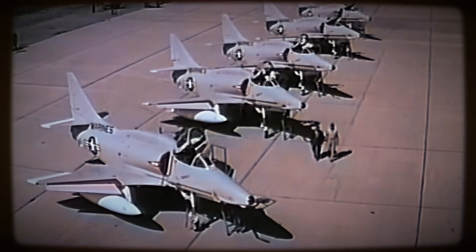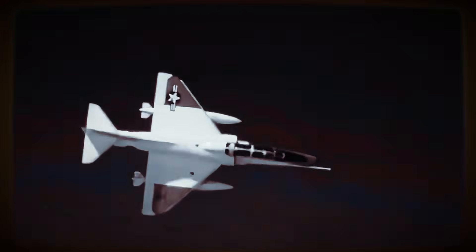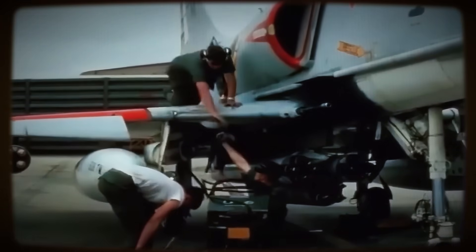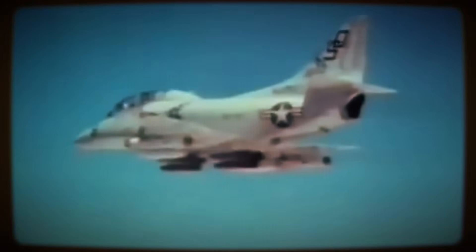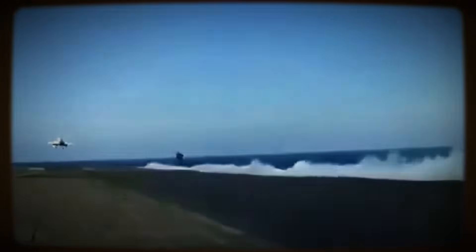Ensures its continued visibility. More than just an aircraft, the Skyhawk represents a master class in efficiency, a pivotal chapter in carrier aviation, and an enduring symbol of focused design achieving remarkable, decades-spanning success. It remains a potent reminder that sometimes the most effective solution is indeed the simplest one.